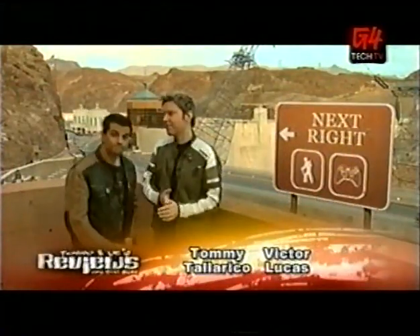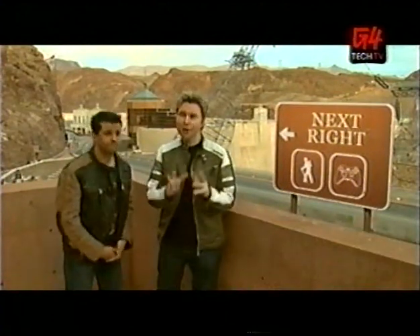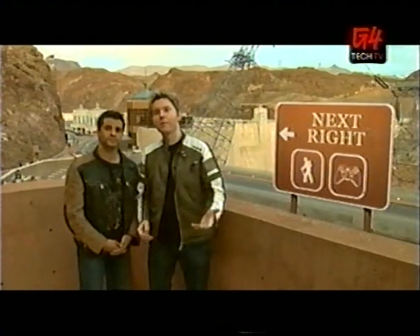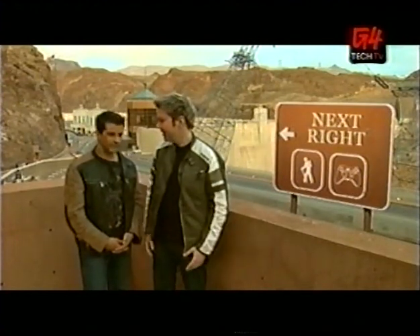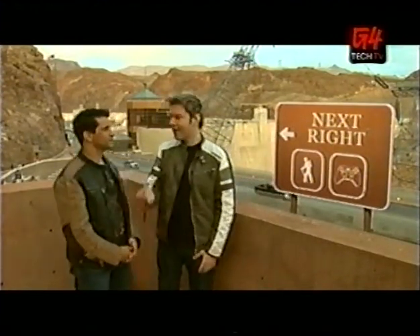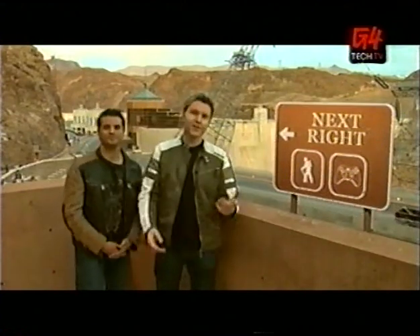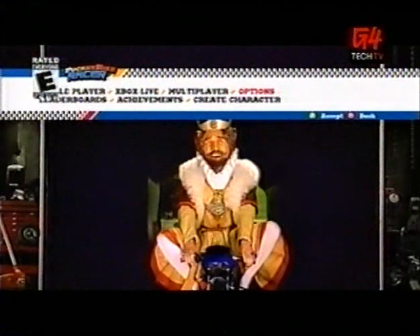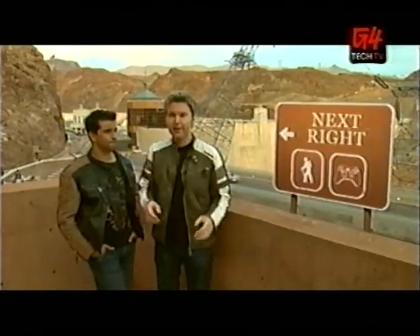Hey, welcome back. We've got a crazy versus for you guys today. It's Burger King's games going up head to head. These are games you can buy for four bucks with some food — not a Happy Meal, that's the other guy. So we've got Big Bumpin' against Pocket Bike Racers against Sneak King. They're three totally different games, so we thought we'd compare them.